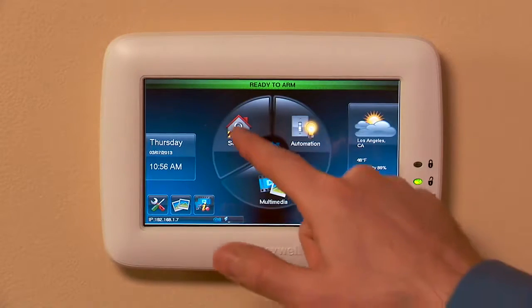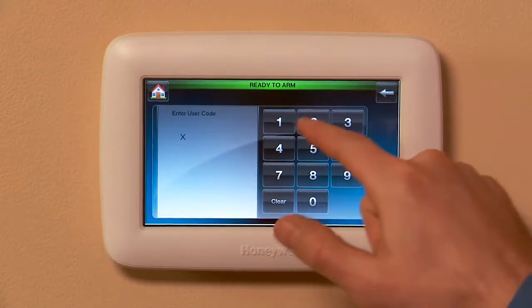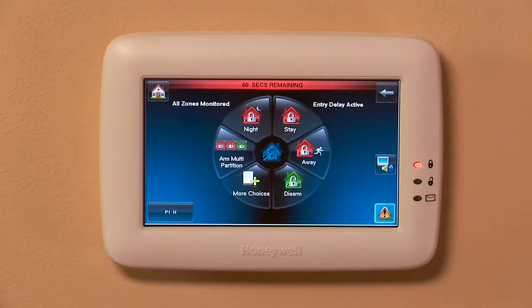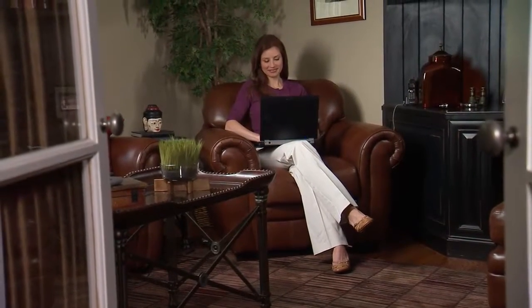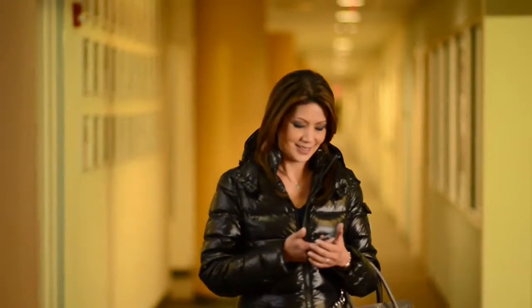Providing state-of-the-art security, it has a vivid color display and large icons for easy operation. Beyond security, Tuxedo Touch offers you ways to save money and simplify your life. When you use Honeywell Total Connect remote services, you can enjoy these benefits from wherever you are.